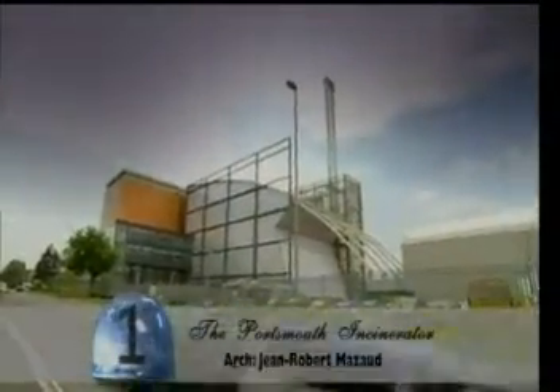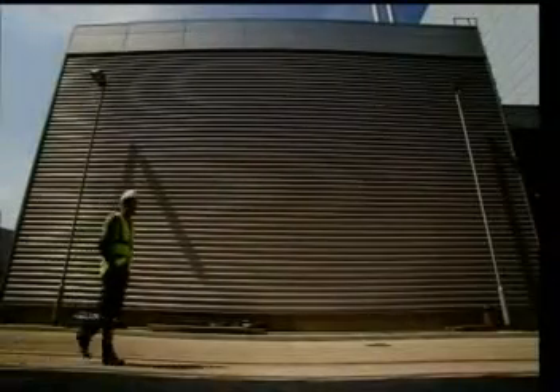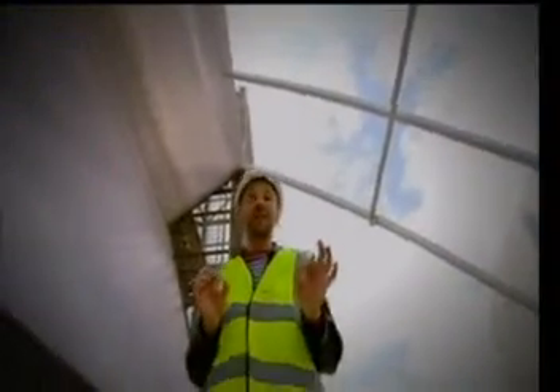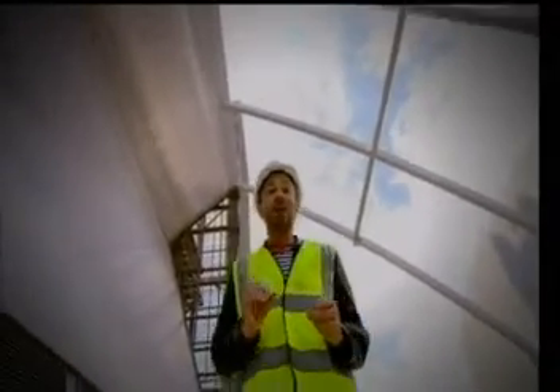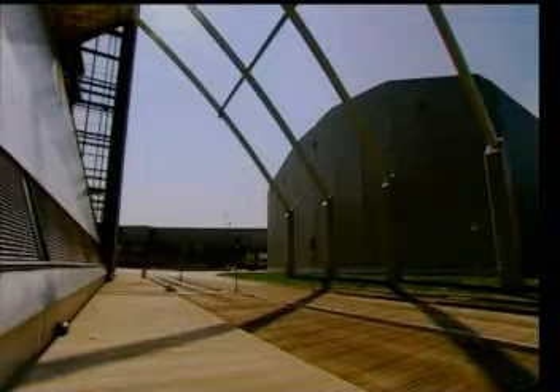The Portsmouth Energy Recovery Facility, as it's officially known. It was created by architect Jean-Robert Mazot, an absolute poet of incinerators back in France. The key thing with these buildings is that nobody wants to spend money on them — they're the lowest of the low. So the architect has to be really careful what kind of volumes and what kind of materials they use. It's built a great thrusting arch out of the main structure holding up the building, and used polycarbonate for the exterior,